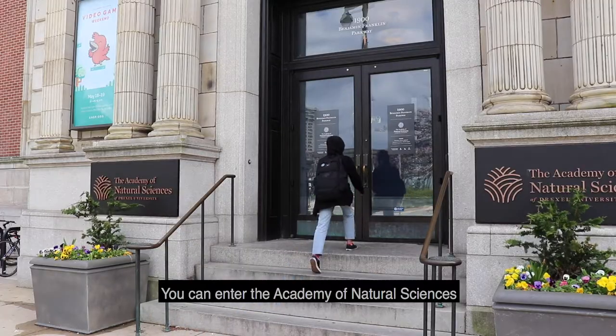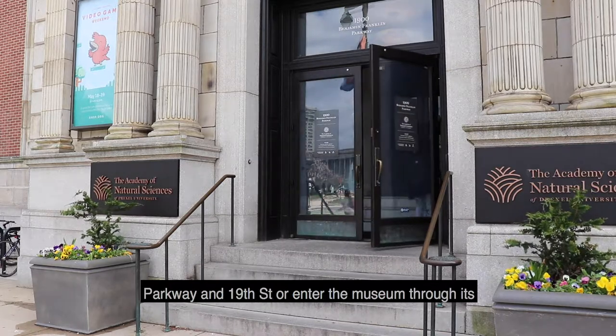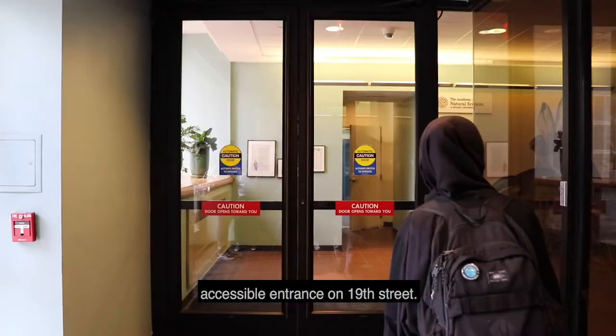You can enter the Academy of Natural Sciences in two ways: through the main entrance located on Parkway and 19th Street, or enter the museum through its accessible entrance on 19th Street.